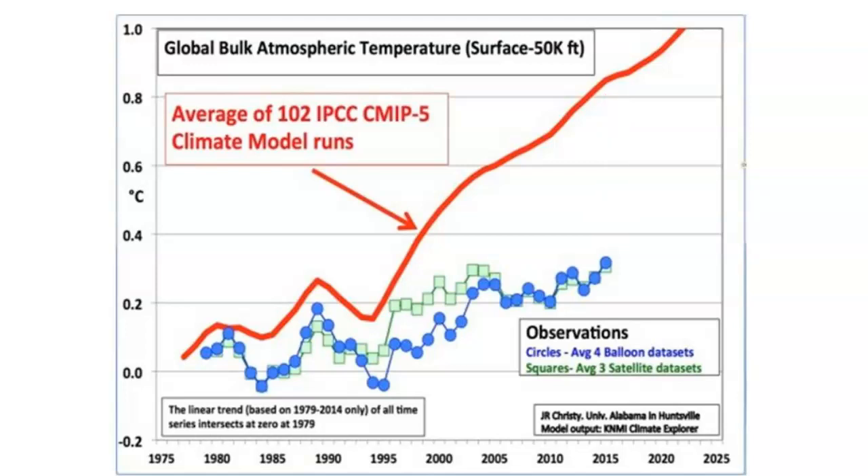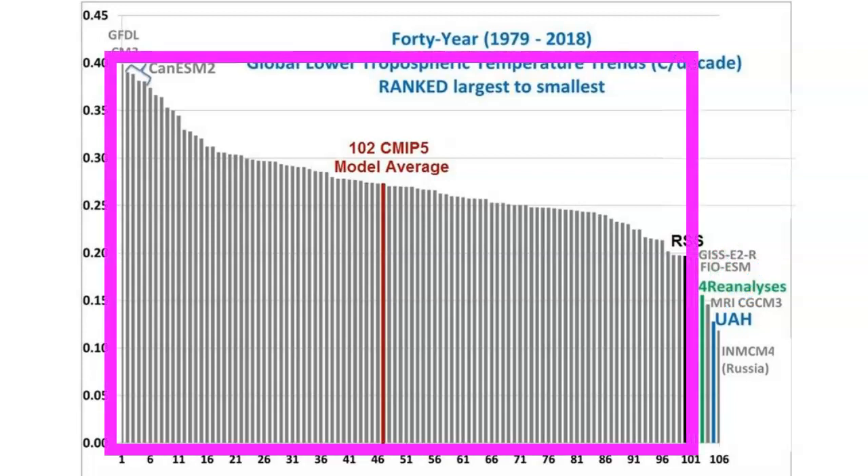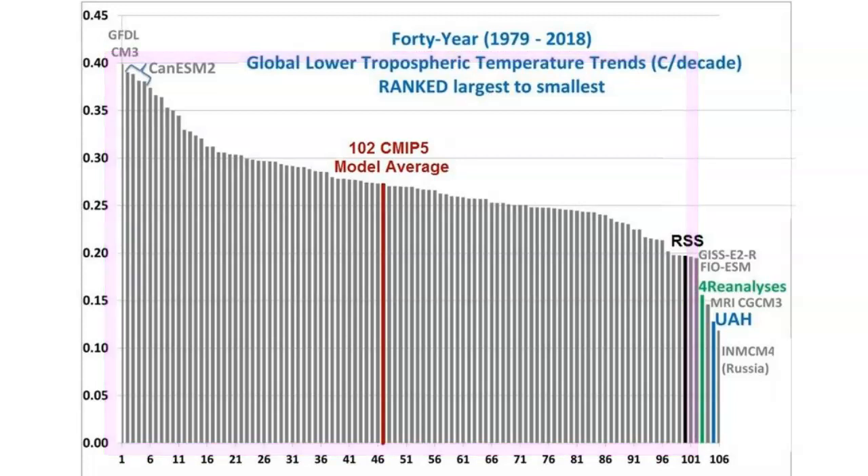All but one of the 102 models run too hot. This next graph shows the 102 individual climate models — not their actual line graphs, but their hot temperature biases. The red line in the middle represents the average temperature forecast of all the climate models, while the blue and green lines represent the weather balloon and satellite observational data. Each of these 102 gray bars represents the relative heating forecast — the higher the bar, the hotter the climate model.